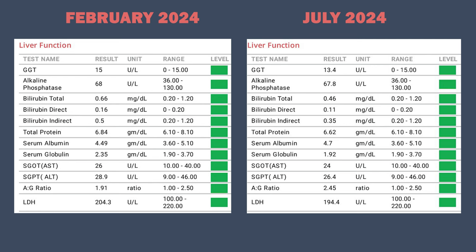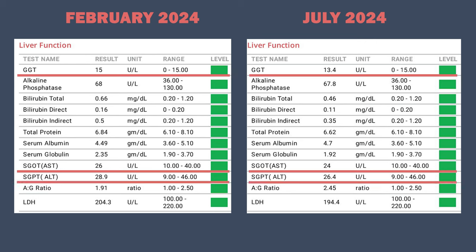My liver function is also optimal in both February and July. My liver enzymes like GGT, AST, and ALT are slightly lower in July than they were in February, so it's a minor improvement, although before it was already quite optimal.